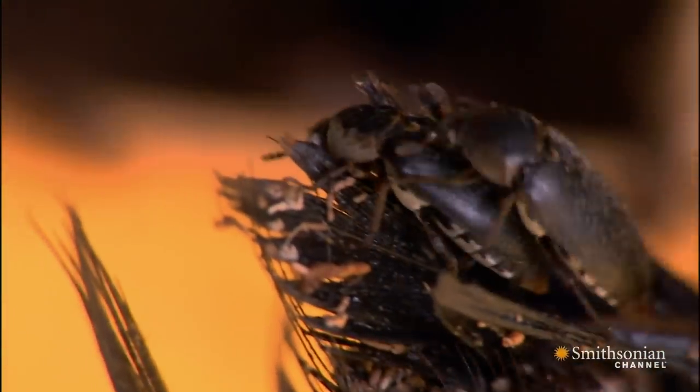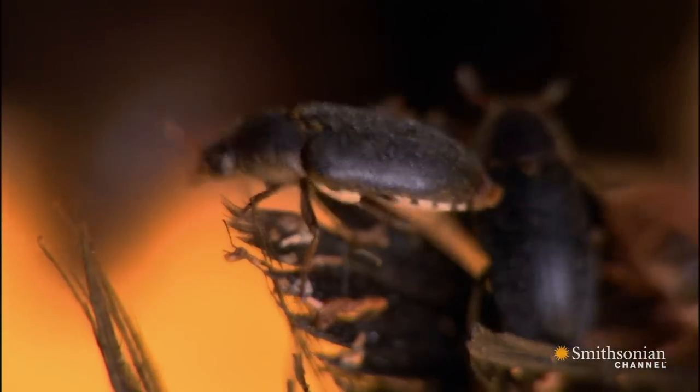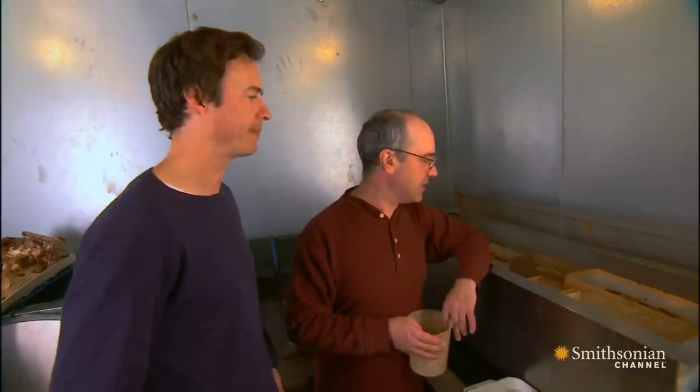How do you keep track of the bugs? Does somebody bring you in a collection of fresh bugs? Do they populate themselves? Yeah — you pretty much have a steady population? Right. They have sex.